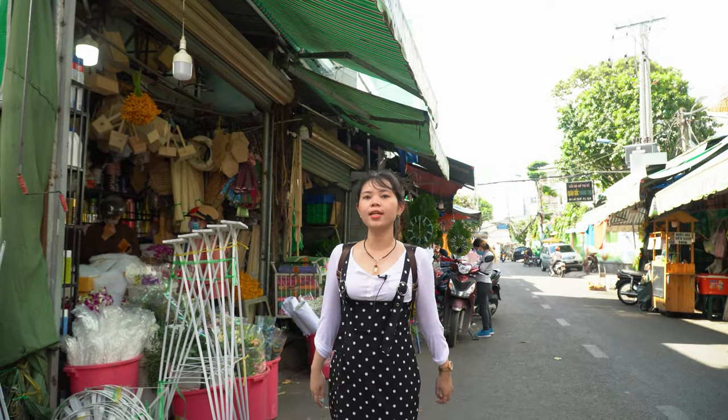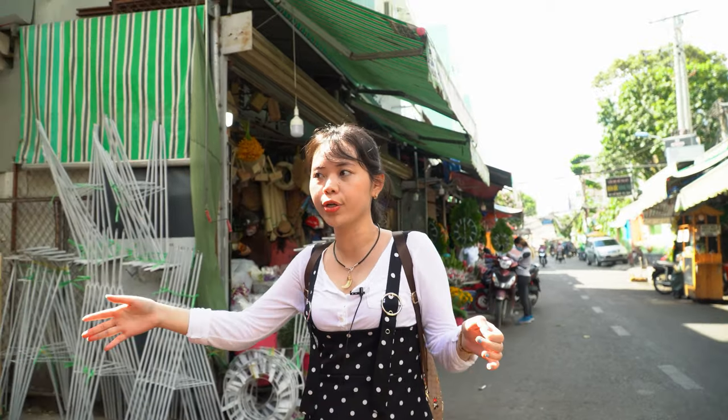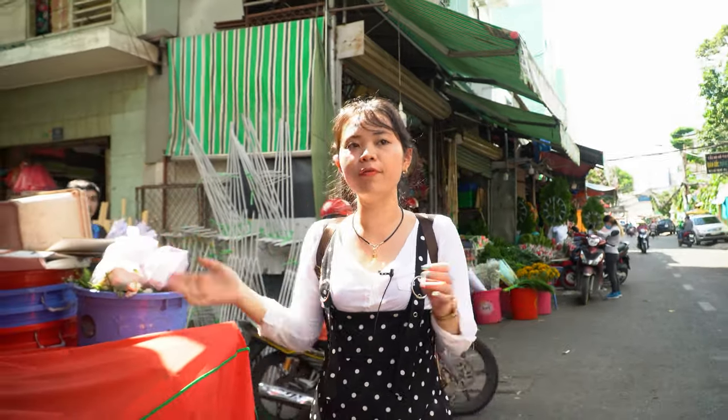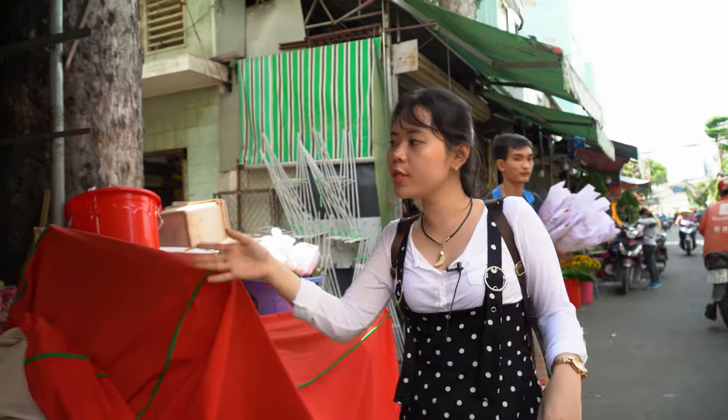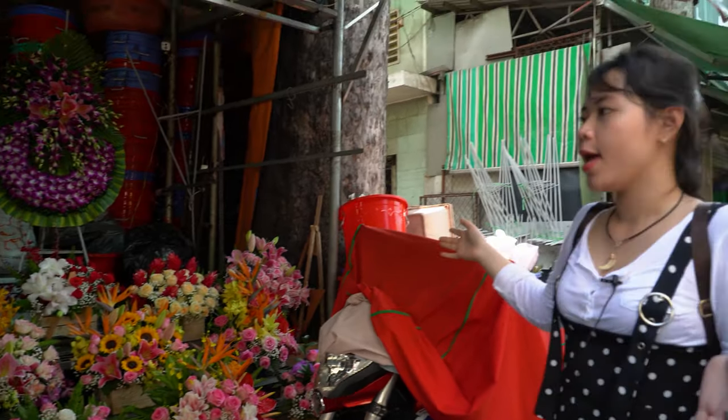As you can see, on both sides of this market there are many many stores selling flowers — many types of flowers you can find here. For example, roses, sunflowers, daisy, and more. These flowers come from the most famous highlands of flowers in Vietnam.